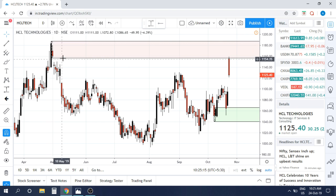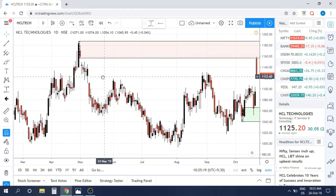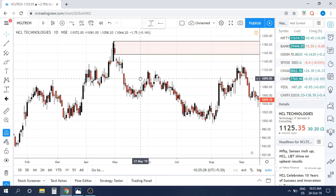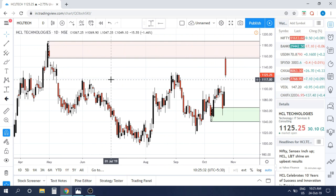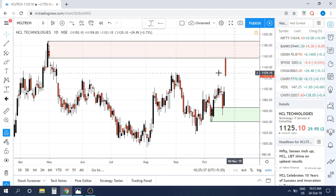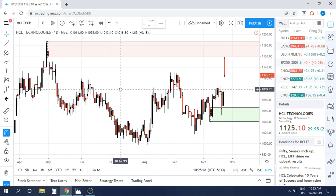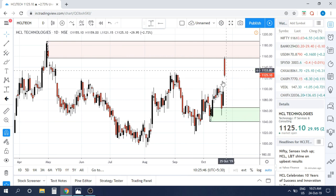You can see that HCL Tech essentially gapped up today morning into this beautiful supply zone where the institutions wanted to sell, and this was the perfect opportunity for them. Against the backdrop of good results, they brought in the retail traders — retailers were buying at the open. They took up prices to the supply zone and from there they started dumping the sell order flows that they had.